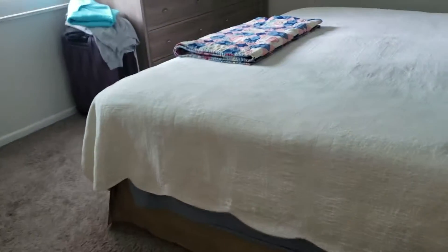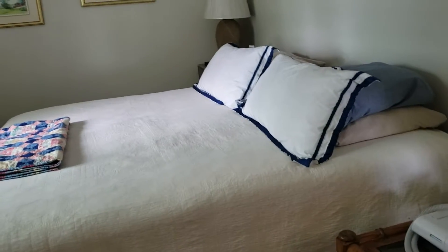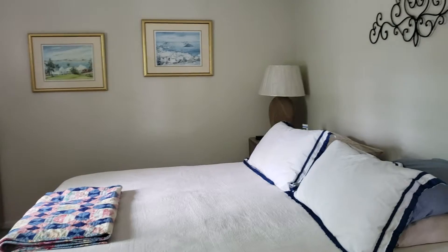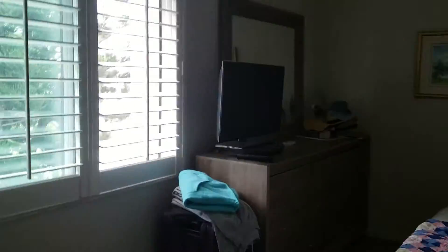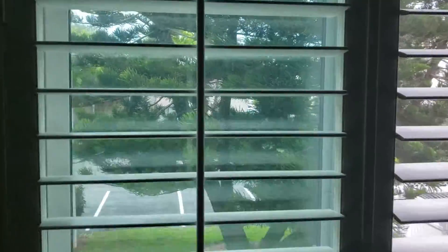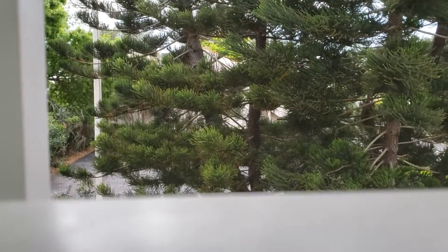Carpet in the bedroom. This is a king size bed. I don't know if they're using this as a master or the other — it's almost like a double master in here. It's a nice big space. The window does look out to the side — kind of a parking lot view, but with the trees it feels a little more private.